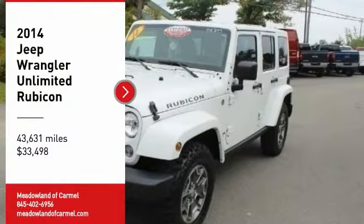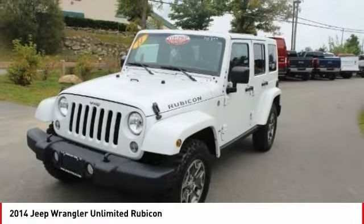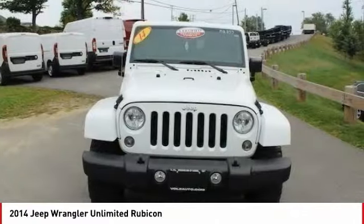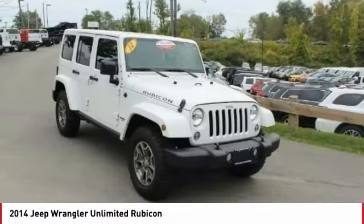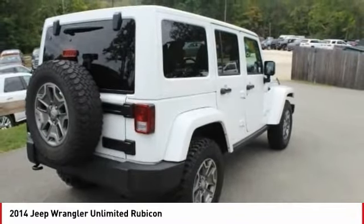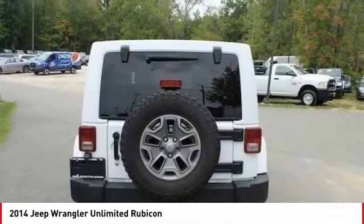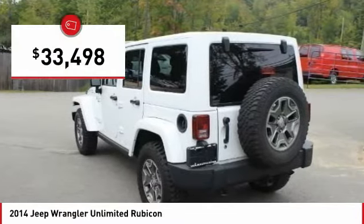Come test drive the 2014 Jeep Wrangler Unlimited. The Jeep Wrangler Unlimited is an on and off-road capable vehicle that was made for you to enjoy — stylish, rugged, and comfortable. All traits of the Wrangler that let you decide where you want to go and how you want to get there. And it is priced below $35,000.